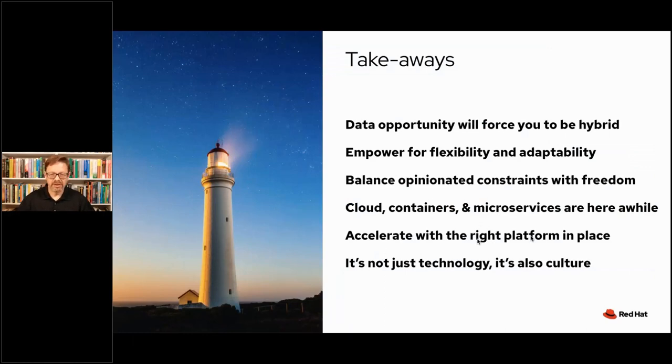Let me end with a couple of takeaways. The data opportunity will force practically everyone to be hybrid. The notion of a walled garden is a fleeting fantasy — if anyone imagines just buying a data science environment off the shelf and being done, things are moving too quickly. Enterprises already have so many different technologies in their data centers that any kind of monolithic approach to data science is just doomed to disappointment. Hybrid is fundamental.